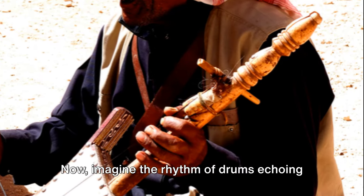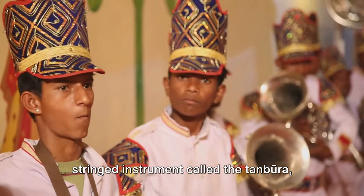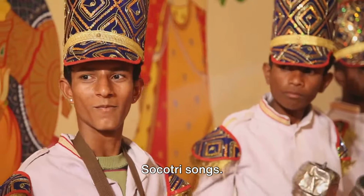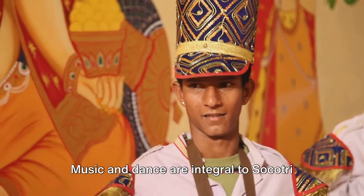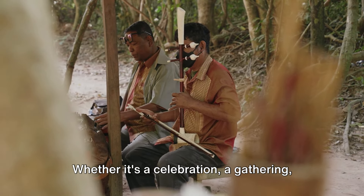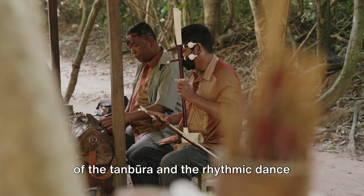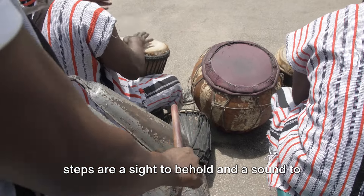Imagine the rhythm of drums echoing through the valleys, the strumming of a stringed instrument called the tenbura, and the haunting melodies of traditional Socotra songs. Music and dance are integral to Socotra culture, providing a window into the soul of this unique community. Whether it's a celebration, a gathering, or a quiet evening, the resonating tunes of the tambura and the rhythmic dance steps are a sight to behold and a sound to listen to.